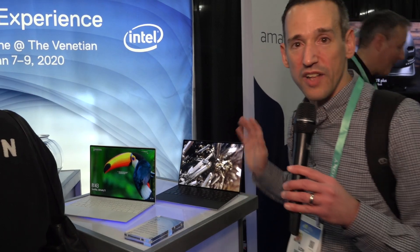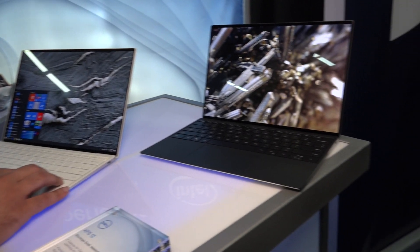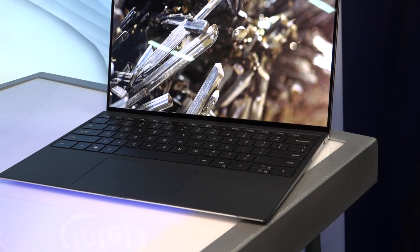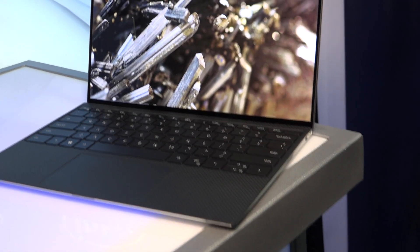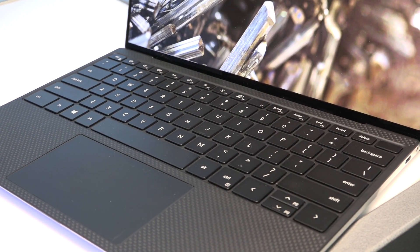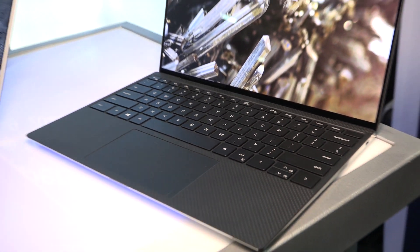We stopped by the Dell table here and they've got the brand new XPS 13s coming out on Tuesday. They've made the screen larger by shrinking the bezels, and the keyboard is larger too. It's still got all the lightweight features the prior models had, including carbon fiber.